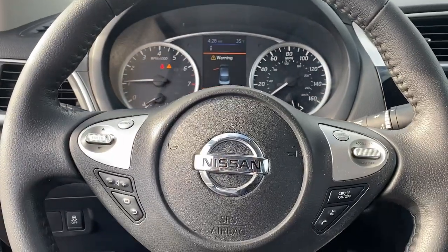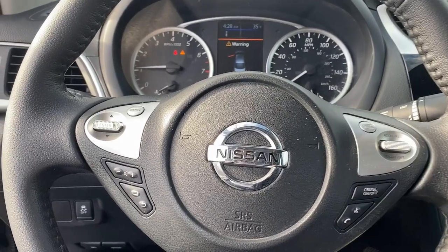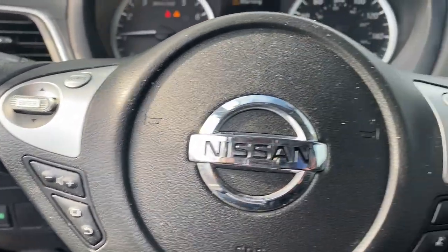Drive smart. Drive well. This Sentra is waiting for you. Come in for a fun and easy road test. Our team will make it the best part of your day.